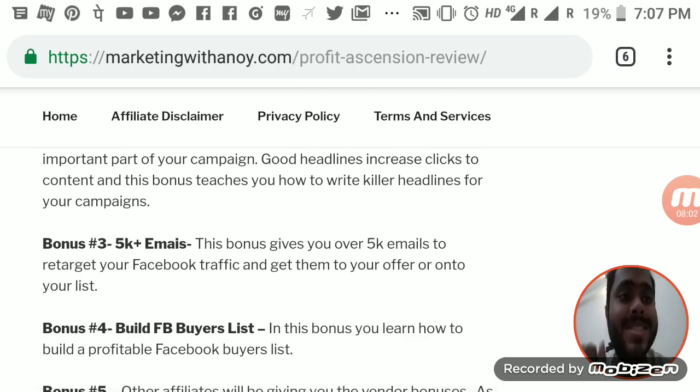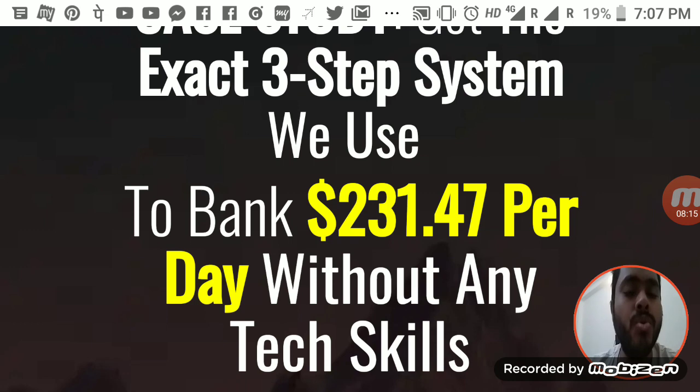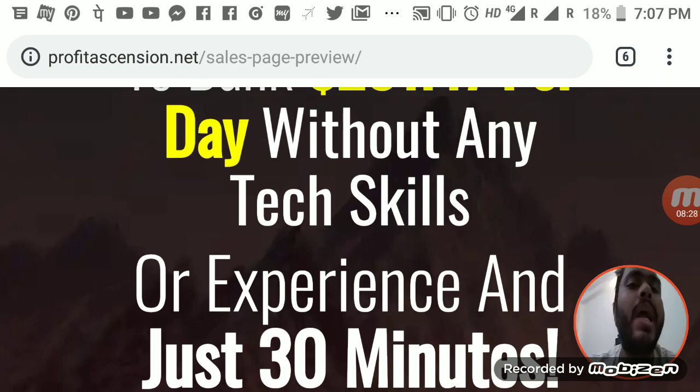Now let's dive into the sales page and see what Profit Ascension is all about. The headline says: 'Get the exact three-step system we use to bank $231 per day without any tech skill or experience required in just 30 minutes.' I want to be clear — that is very salesy. You do need tech skills, you do need some experience. You will acquire those things through the tutorials given in the course, but you have to develop skills.